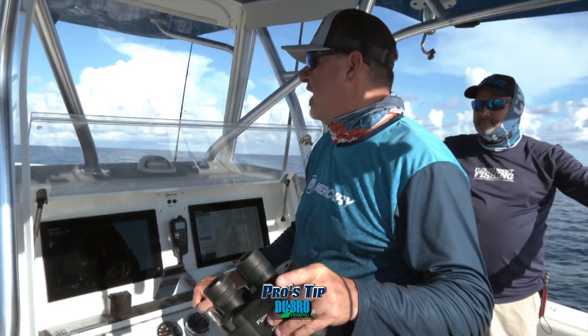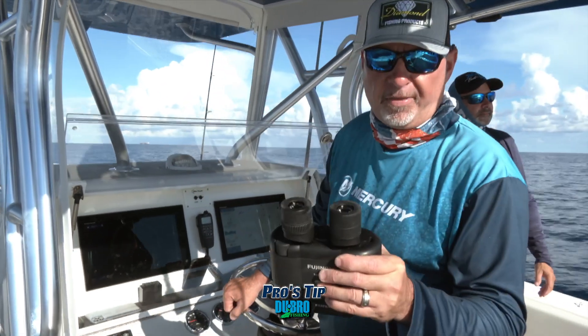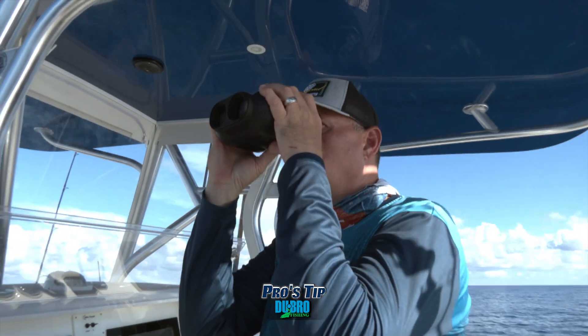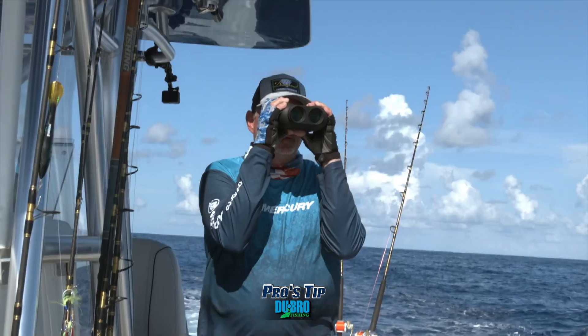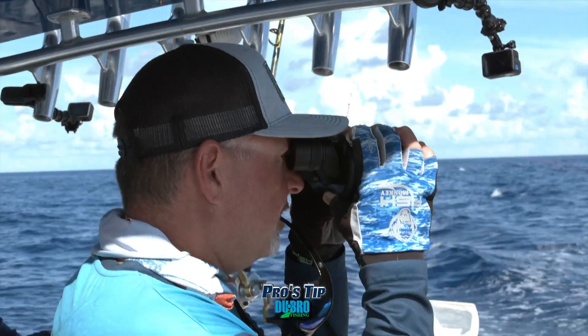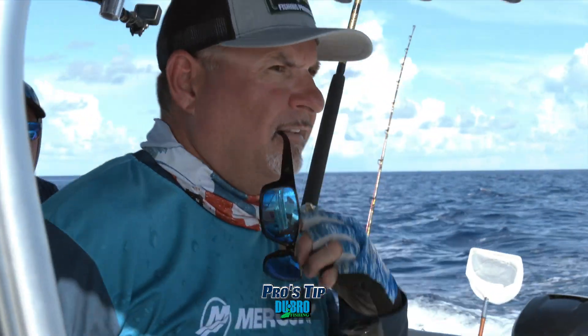Guys, let's talk about an absolutely vital tool when you're offshore dolphin fishing — and that's a pair of stabilized binoculars. Even with the bird mode on the radar, I'm still using binoculars to get a really clear view of everything that's happening around me. These things are worth their weight in gold.